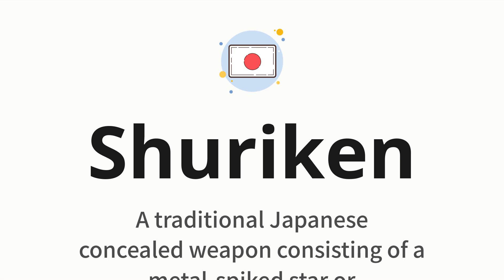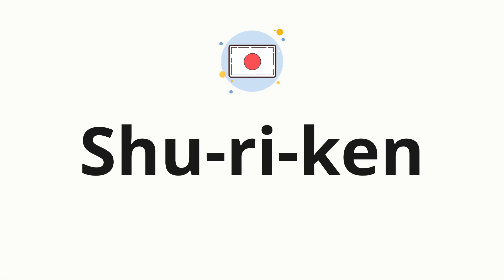Let's say it all together: Shuriken. One more time: Shuriken. Now let's split the word into syllables and then pronounce each syllable one by one: Shuriken.